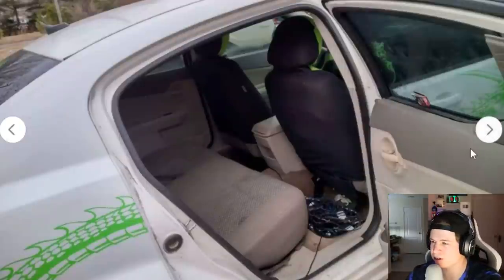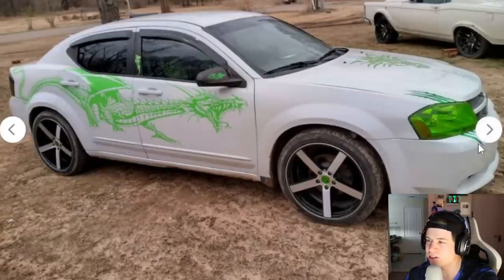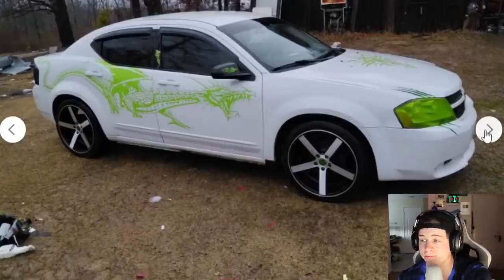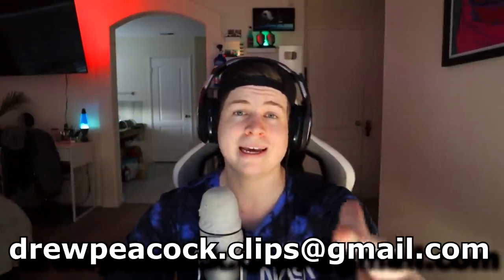Anyways guys, that is going to do it for this video. Hopefully you guys enjoyed it and hopefully the new camera looks a little better. Let me know down below if this camera works better indoors - the other one had weird bars, it looked strange. If you enjoyed this or you have any posts like this that you see, send it to my Gmail: drewpeacock.clips@gmail.com. Hit subscribe and the notification bell so you can catch the videos with everyone else. Until next video, peace.